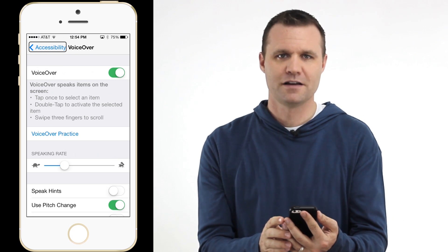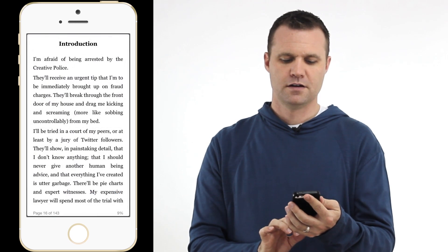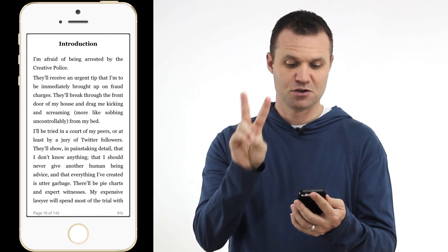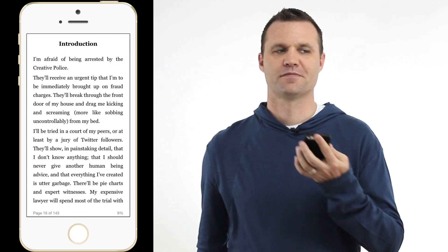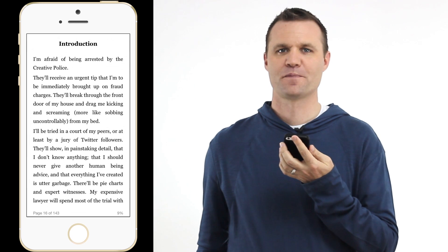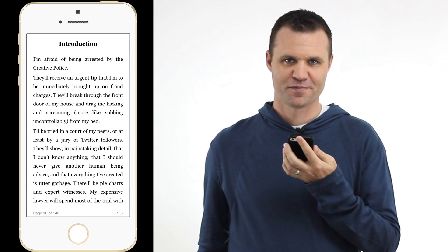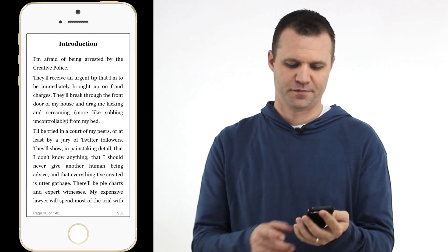Click back to the home screen and click on Kindle twice. And now I just take two fingers and do a swipe. The phone begins reading: 'Introduction. I'm afraid of being arrested by the creative police. They'll receive an urgent tip that I'm to be immediately brought up on fraud charges. They'll break through the front door of my house and drag me kicking and screaming — more like sobbing uncontrollably — from my bed. I will be tried in a court of my peers.' How cool is that? So you can get your Kindle app on your iPhone to read to you. Amazing, right?